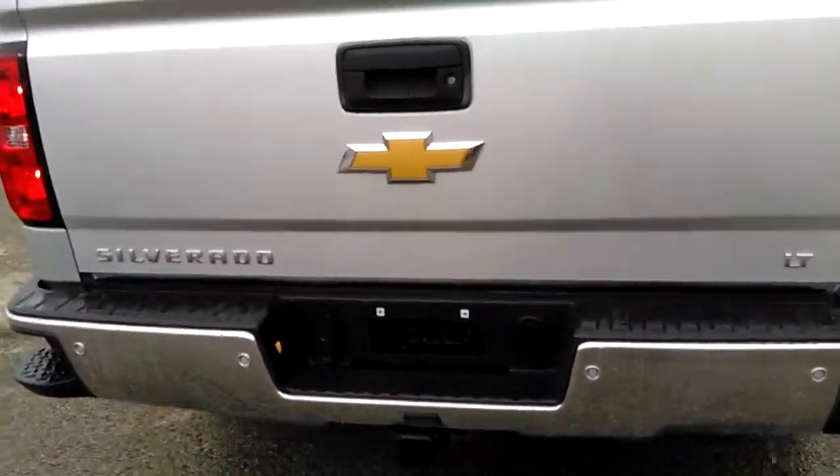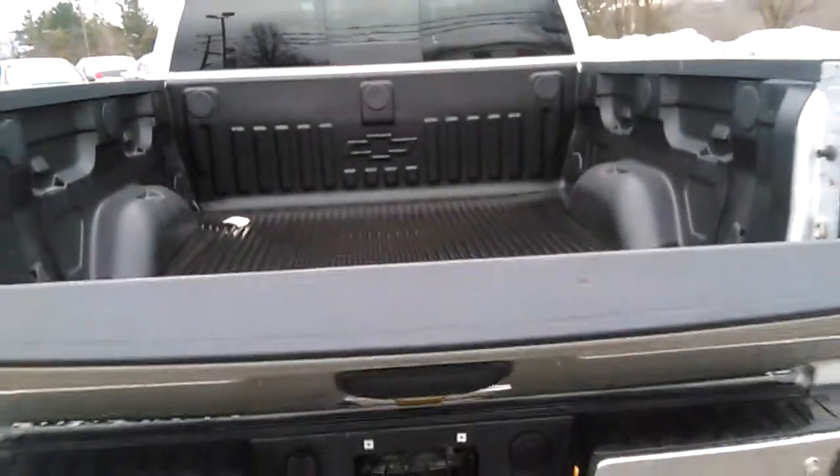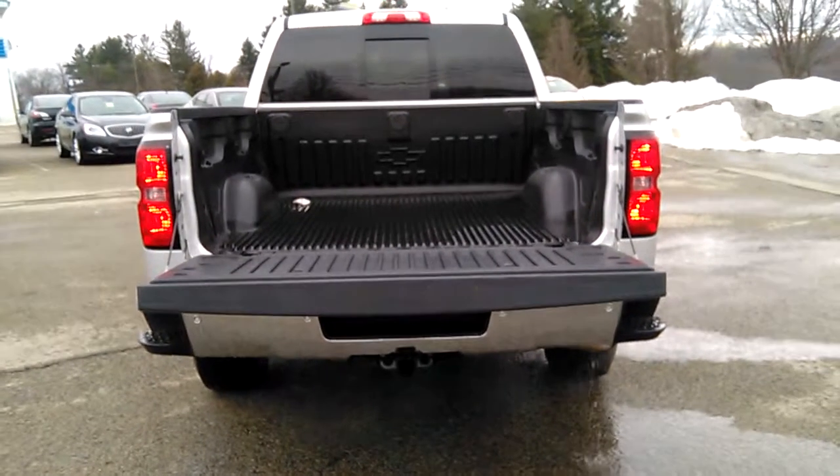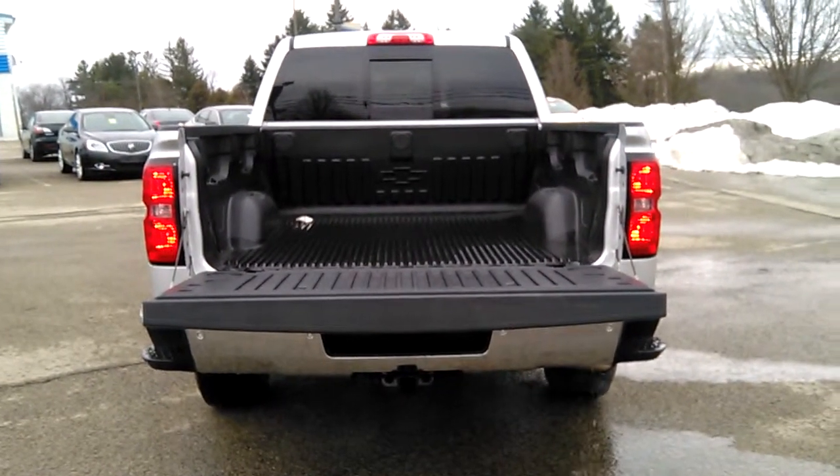It also has rear parking sensors. See how slowly the tailgate goes down — it's pretty slick. It has a torsion bar in there. If you have any questions or concerns, give me a call.